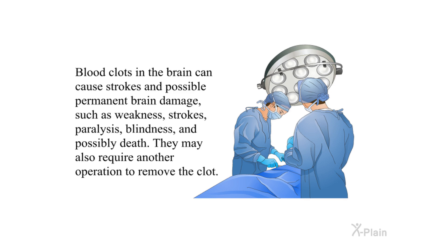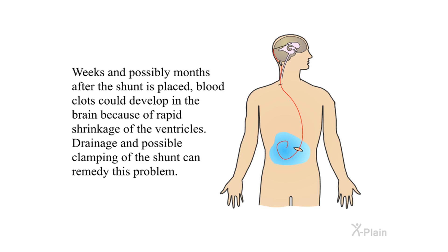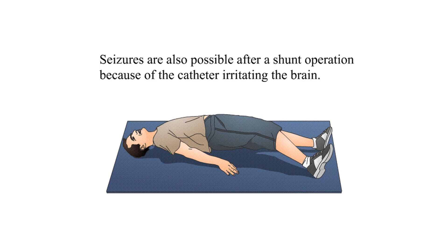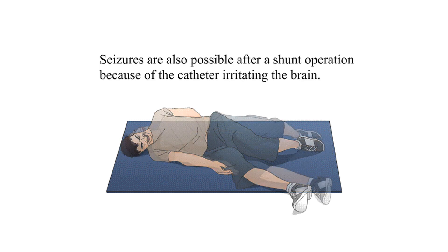Blood clots in the brain can cause strokes and possible permanent brain damage such as weakness, paralysis, blindness, and possibly death. They may also require another operation to remove the clot. Blood clots could also develop months after the shunt is placed due to rapid shrinkage of the ventricles; drainage and possible clamping of the shunt can remedy this. Seizures are also possible after a shunt operation because of the catheter irritating the brain.